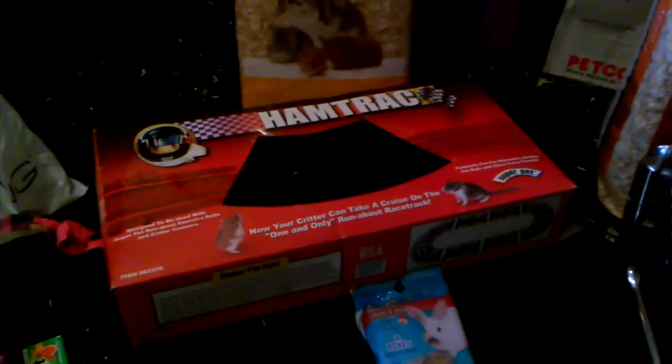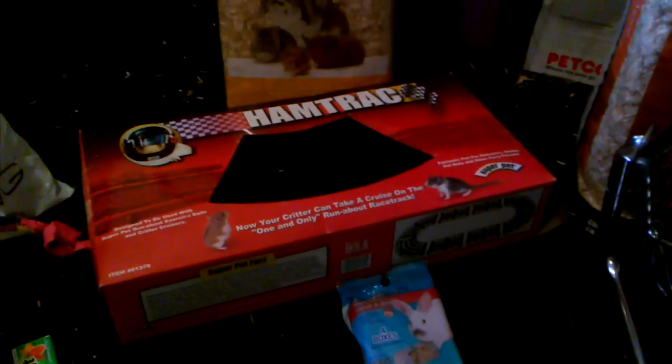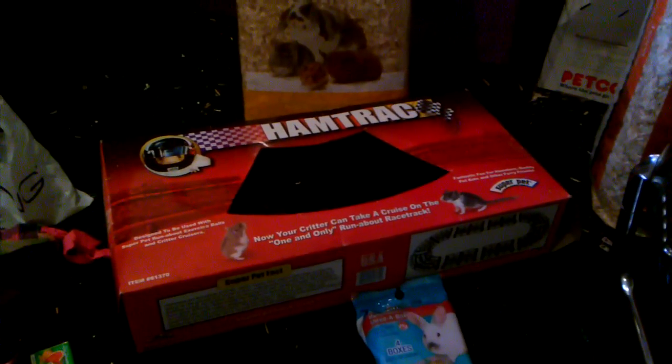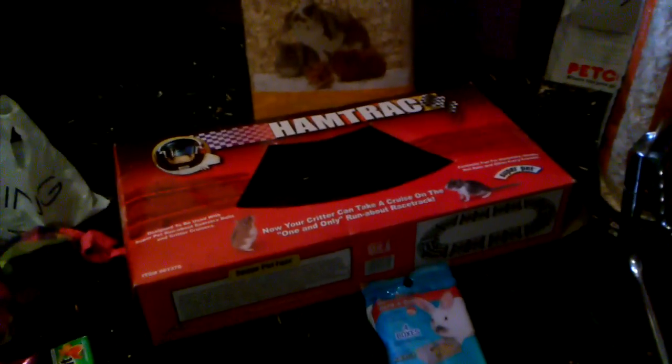Hey guys, it's Hammy World Rocks. Today I'm gonna be doing a really quick three-item haul because I went to the mall today with my mom, my best friend's mom, and my best friend. We got some stuff and I was all over the mall and got some random stuff.